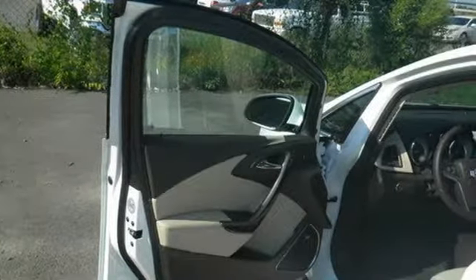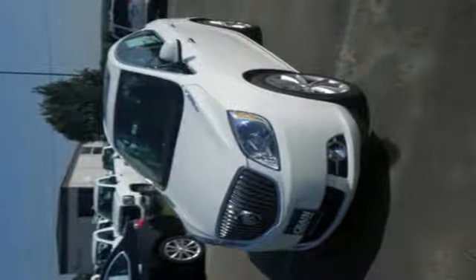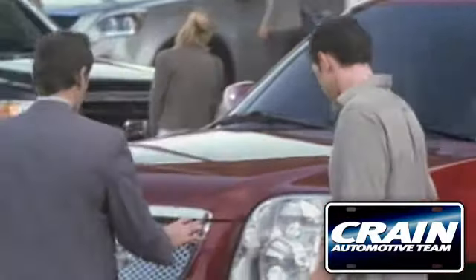Everything you've dreamed a drive could be is packed into this Verano. Come take a test drive today. Visit us anytime at CraneTeam.com.